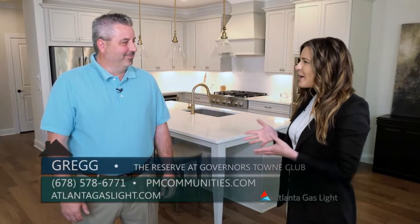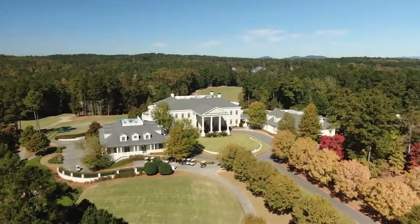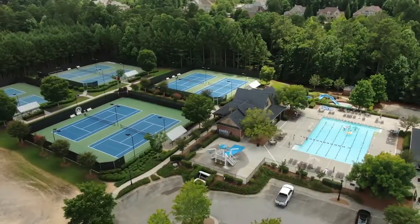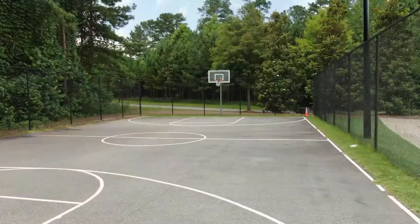And with this being an already established neighborhood and community, talk a little bit about the amenities because they are fantastic here. It is amazing — we have a clubhouse, a golf course, a day spa, workout facilities, swim and tennis, and we even have a baseball field. We're excited because we have a little bit of something for everyone here at Governor's Town Club.